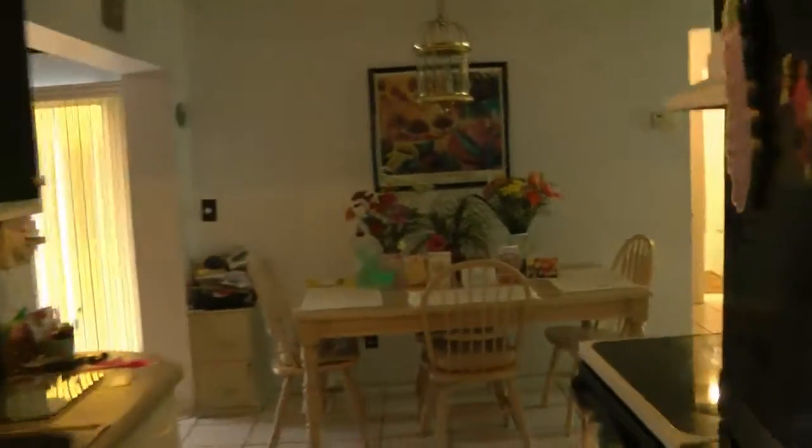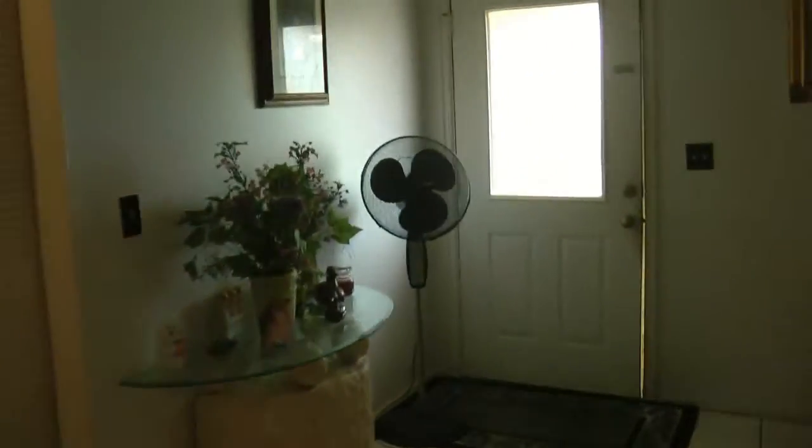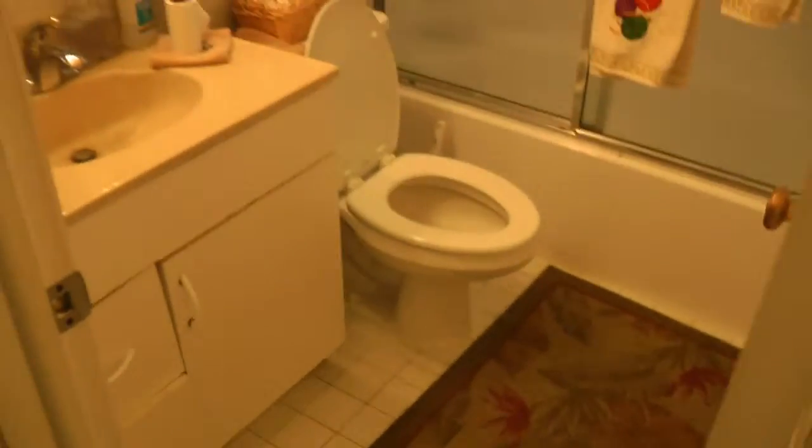Two bedrooms up here in the front. Again, look at the living room. Kitchen from another viewpoint, and then a little closet there with the AC air handler. A bedroom, another one with a lot of stuff in it, closet there, sliders to the backyard over there that you just saw, and a bathroom.